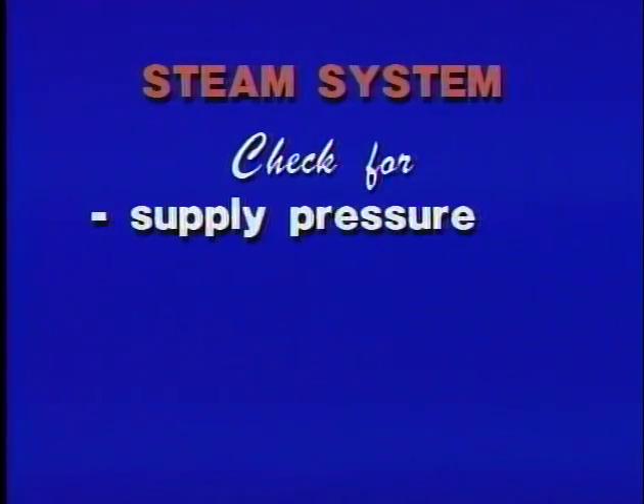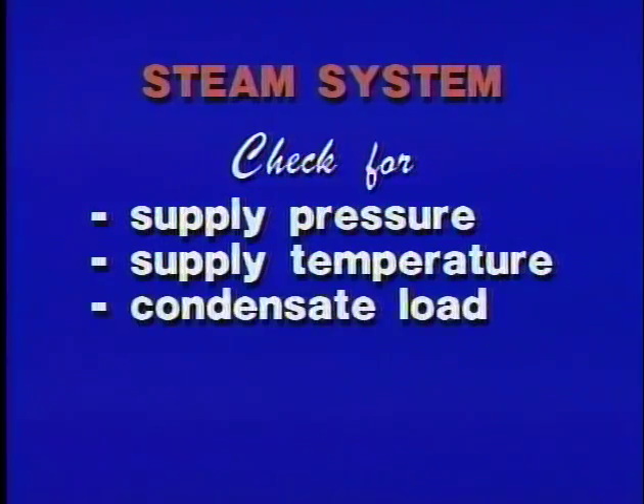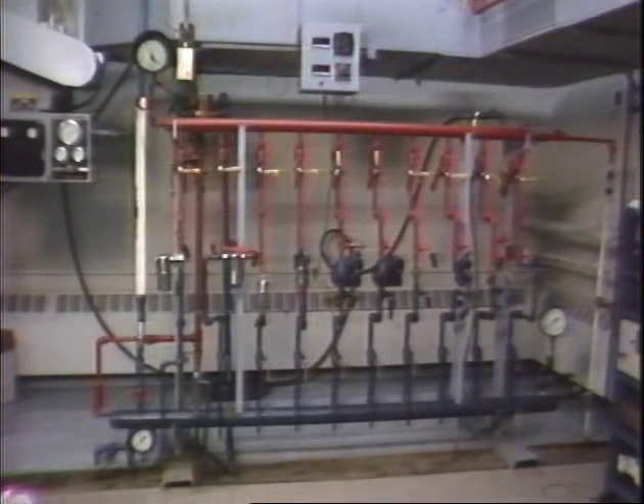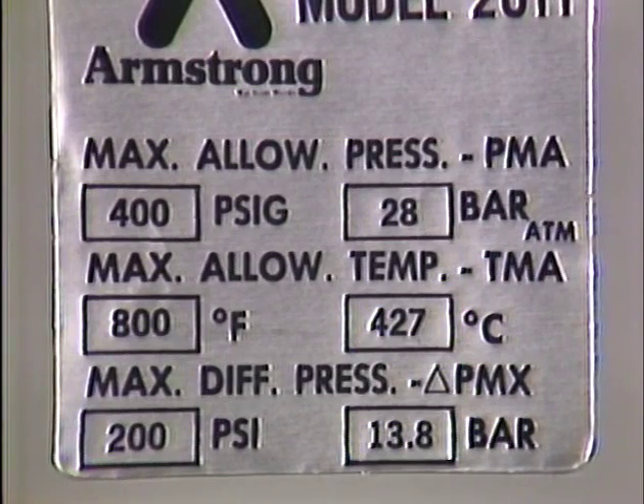You must know the supply pressure and temperature, the condensate load, and the back pressure to the trap. Any of these measurements, or a combination of them, may exceed the design limitations of the trap for a number of reasons. If they do, the trap can't possibly function as it was designed to.